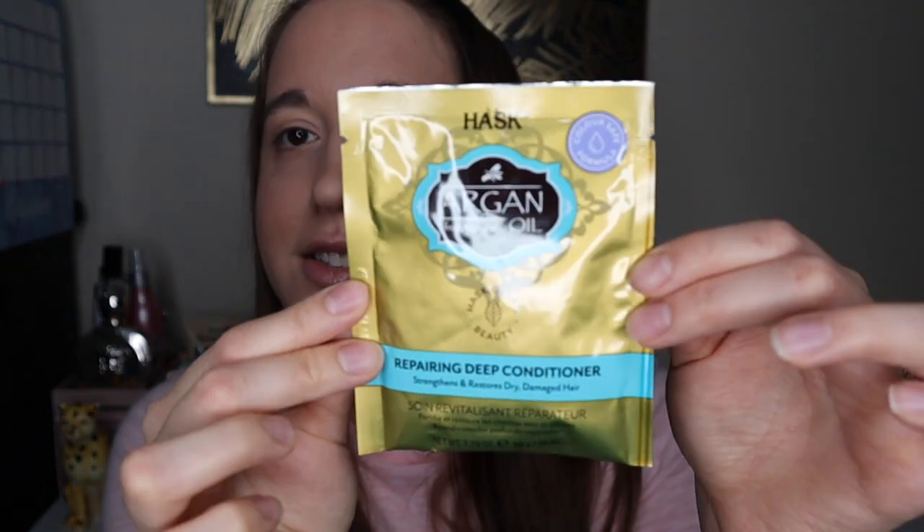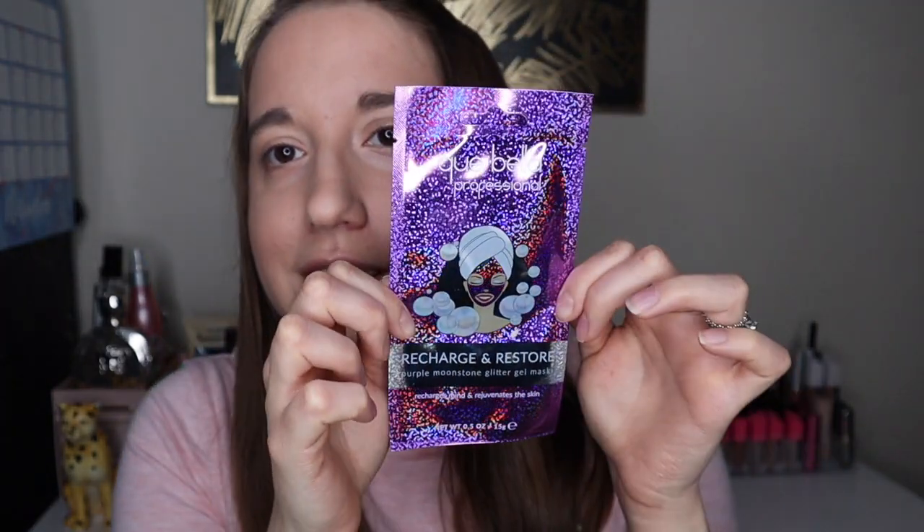Next we have Argan Oil from Morocco. It's a repairing deep conditioner that strengthens and restores dry, damaged hair — you get 50ml, so you could probably use it about three times depending on your hair length. It's super strengthening and hydrating and will repair the look of dry, damaged, and over-processed hair. On clean wet hair, apply to damaged areas, leave for 10 minutes, then rinse. This is £2, but it's great value — I get really damaged hair so this would be perfect for me.